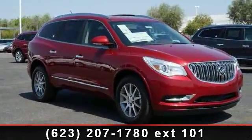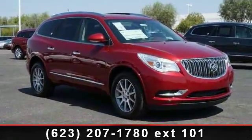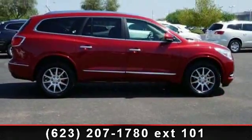Arrive in style with this 2014 Buick Enclave Leather. If you are looking for a first-rate auto, this one could be yours today.